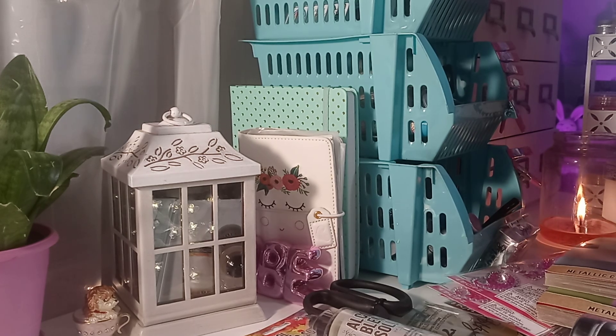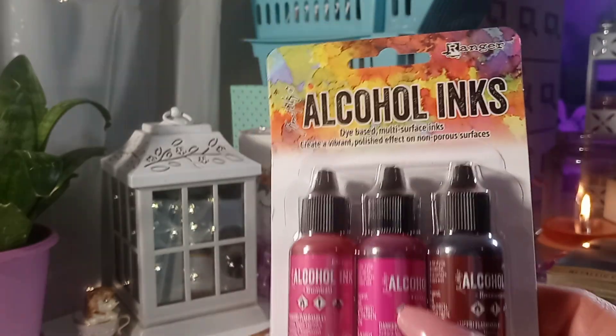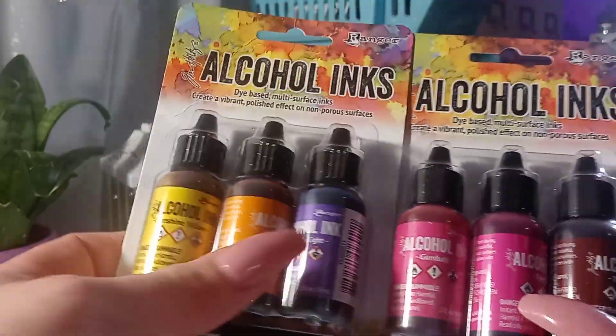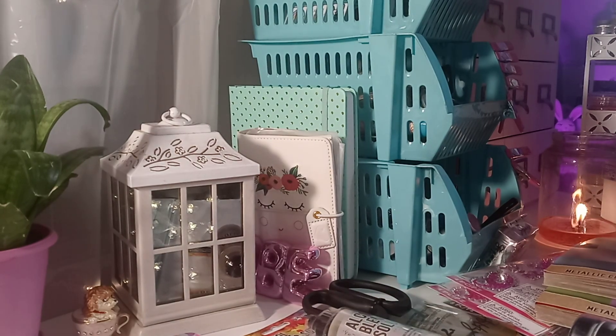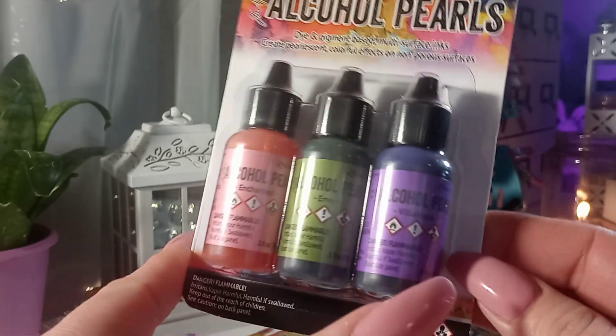I also bought some of the alcohol inks — there are tons of different colors in these. I bought two of the inks: yellow, orange, purple, and then pinks. This one is a rosewood. And then I got one of the alcohol pearls — pink, green, and purple.